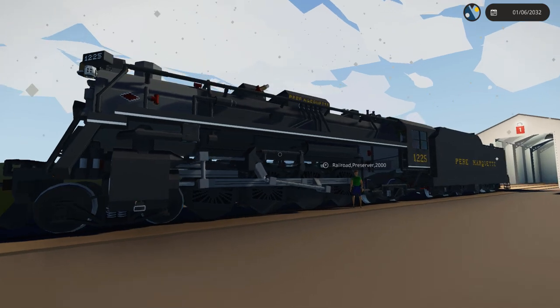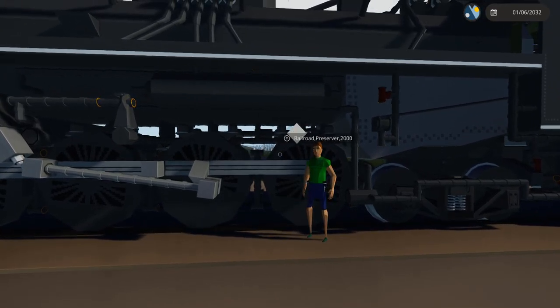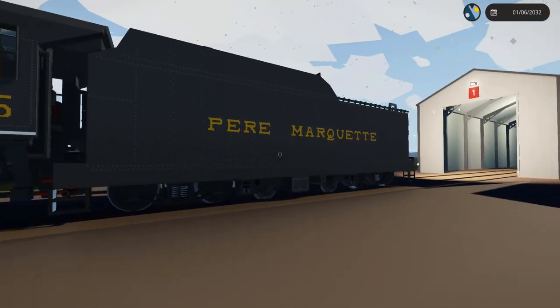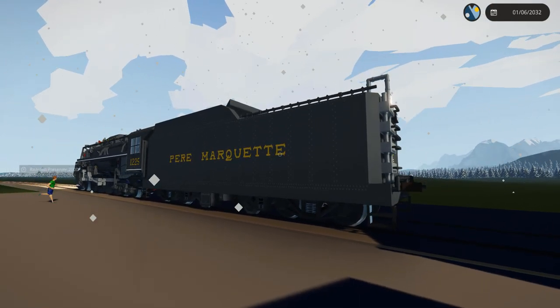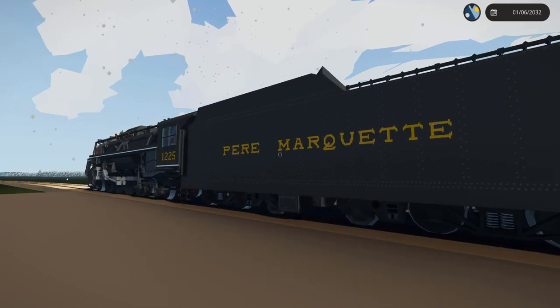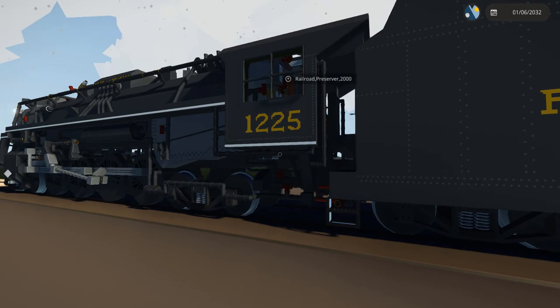Here we have the steam locomotive in front of us. We've got Railroad standing right next to one of the wheels, showing how large this locomotive is in comparison to a person in-game. It's actually scaled accurately, which is really nice. It's one of the most popular locomotives in existence — there are a lot of great preserved locomotives out there, and this is just one of them. It looks fantastic. You may notice this locomotive looks eerily similar to the one in the Polar Express, because it was used to model that locomotive. The model in the Polar Express is basically Pierre Marquette 1225.